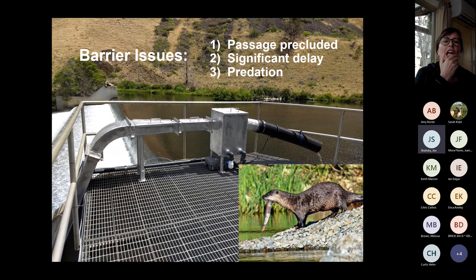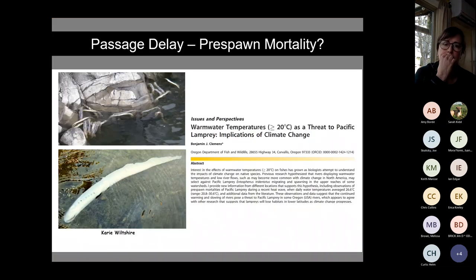Barriers come in many shapes and sizes — some preclude passage entirely, some cause delay, some cause predation. If delay is significant it can lead to delayed mortality and pre-spawn mortality, meaning after up to 18 years of life the animal doesn't complete its life cycle — just a tragedy.